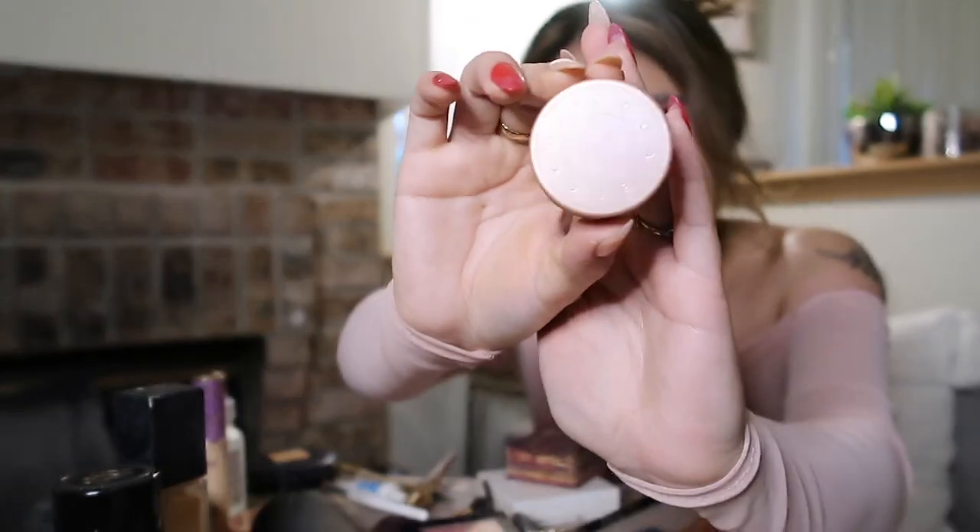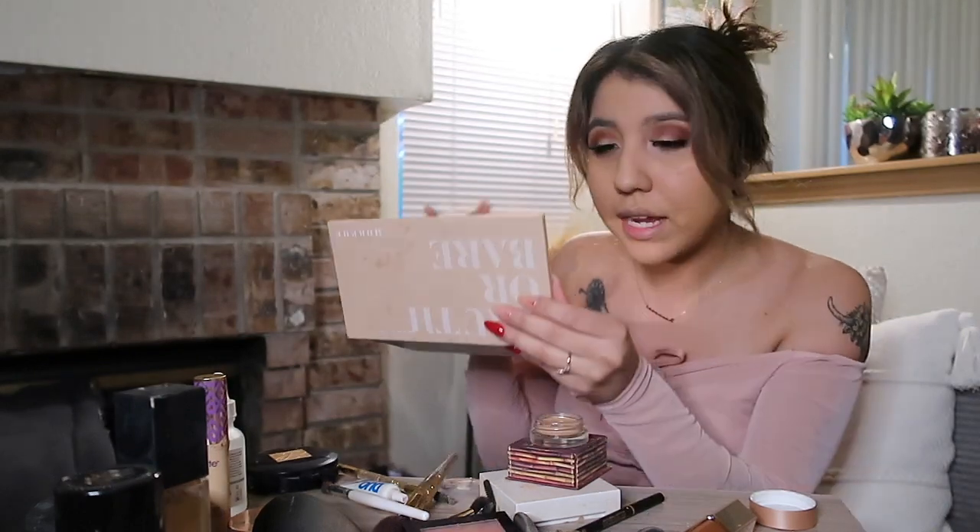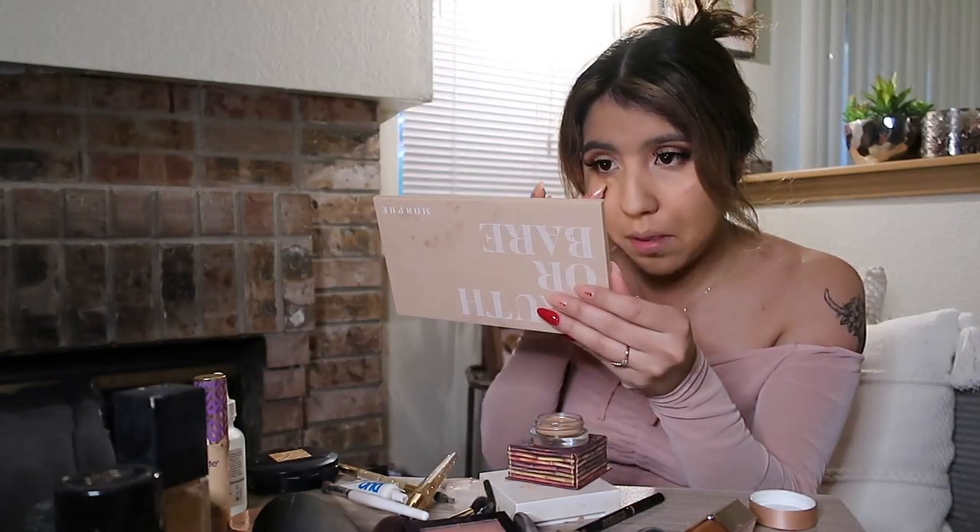I'm going to conceal really quick. This is the Becca Under Eye Brightening Corrector — you're supposed to put this on in between your foundation and your concealer. It's supposed to help brighten the under eyes, which I definitely need help with.